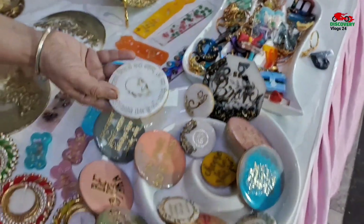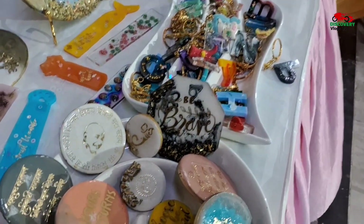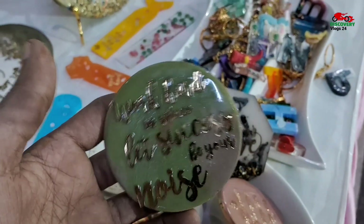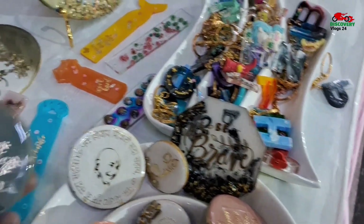Look, these are all fridge magnets. They can be put on the fridge. These are all 100 rupees.